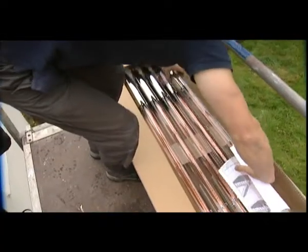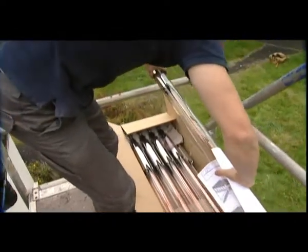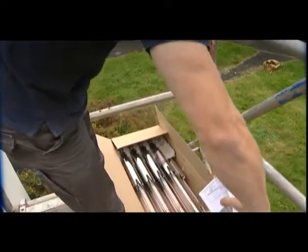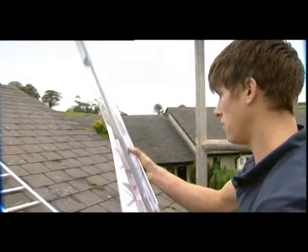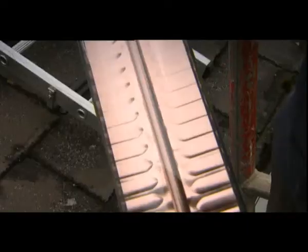Today we're installing a solar thermal system. The systems are designed for creating hot water. It's a British-manufactured, very high-performance system.